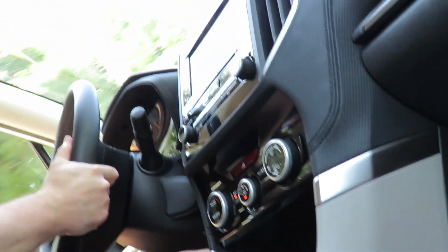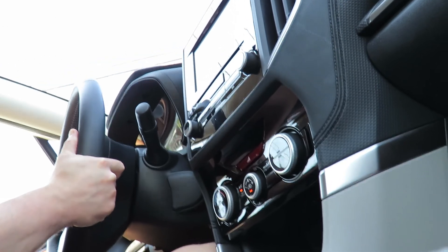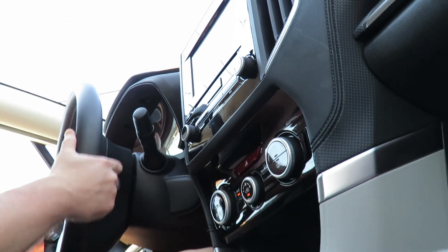I plan to hang on to my car forever. But I figured, well, since this is a rental I might as well try it out and take a video of it.